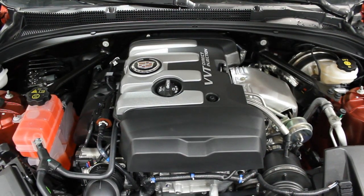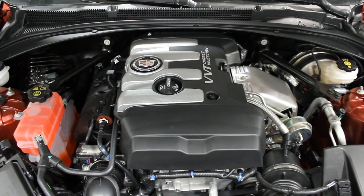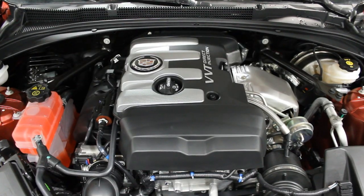This engine is the 2.0L turbo, 272 horsepower, 260 foot-pounds of torque. It has variable valve timing and direct injection.